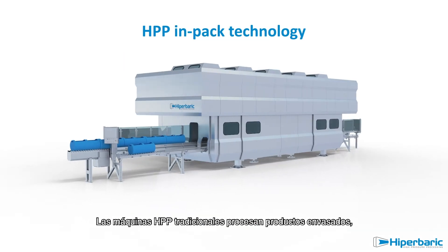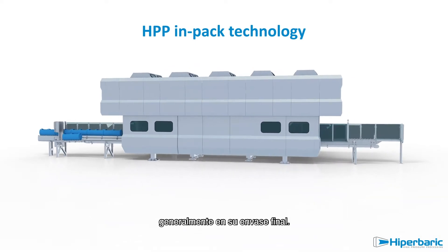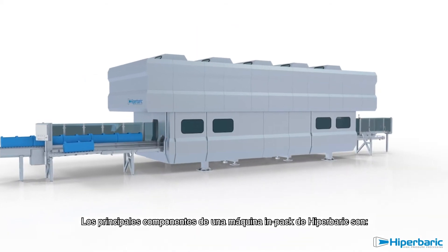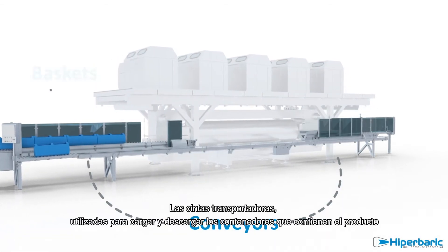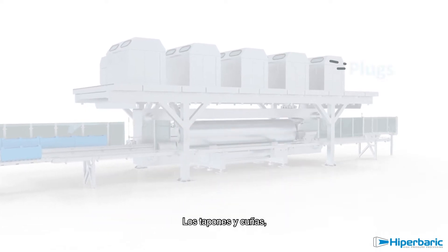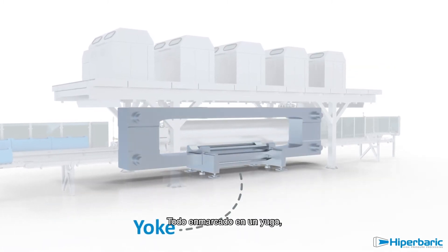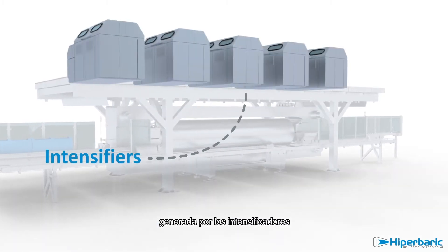Traditional HPP machines process InPak products, generally in their final commercial packaging. The main components of a Hyperbaric InPak machine are the conveyors, used to load and unload the baskets containing products; the vessel, where products are processed; the plugs and wedges used to close the vessel; all framed in a yoke that withstands the high pressure generated by intensifiers.